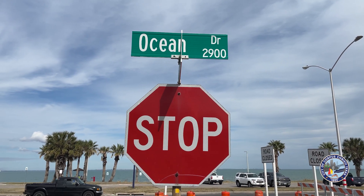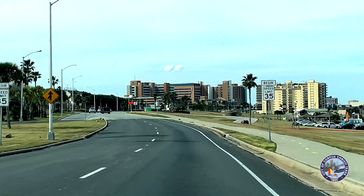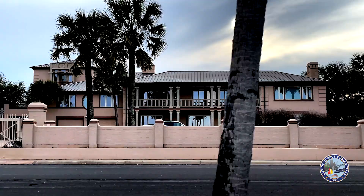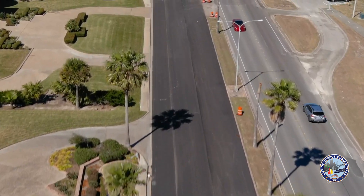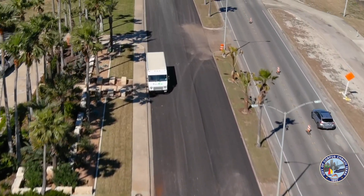What we know is Ocean Drive behind me, from Ennis Joslin to I-37, is a 14-mile stretch of probably the best scenic view in the city of Corpus Christi. The $12 million is doing what we call a very deep reclamation and then an overlay, putting in two layers of asphalt.